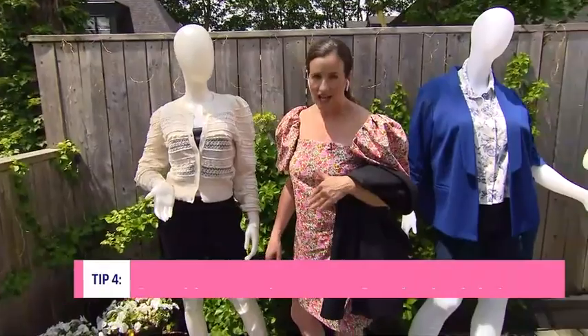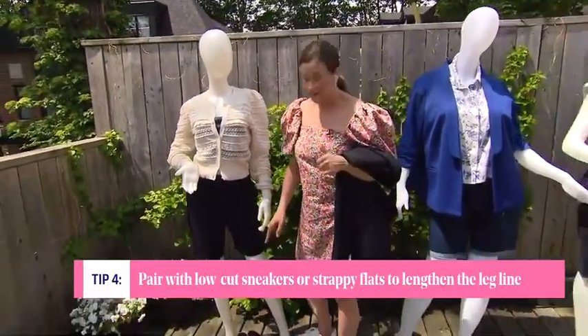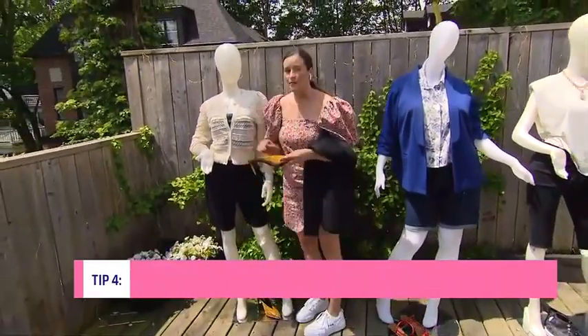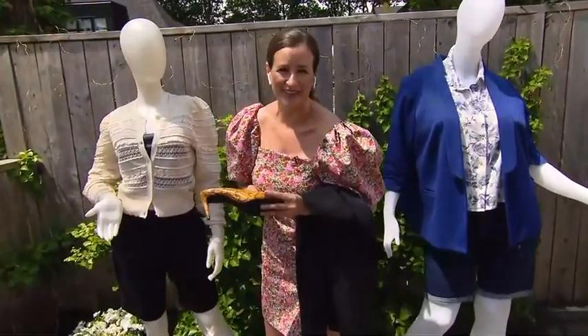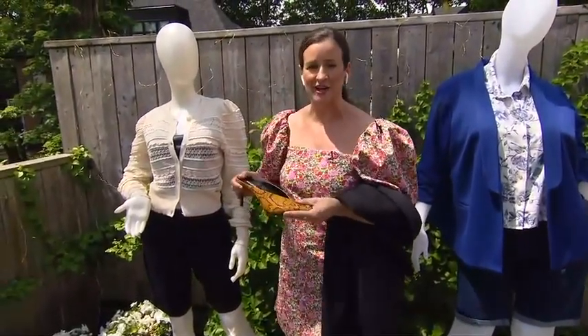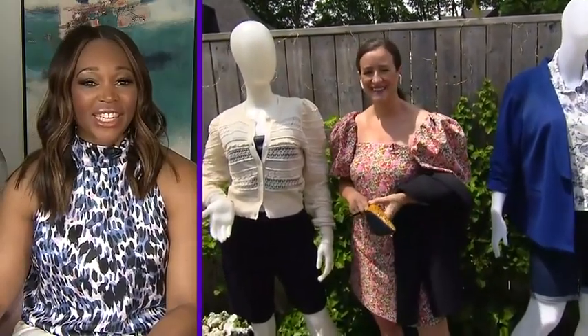Always have fun with the shoes — I picked up this fun snakeskin mule, which is a great shoe to have. Huge tip: mules are perfect for summer, especially if your pedicure isn't ready. This is my go-to shoe all the time because I tend to forget about my toes. Janice, thank you so much for that excellent information.